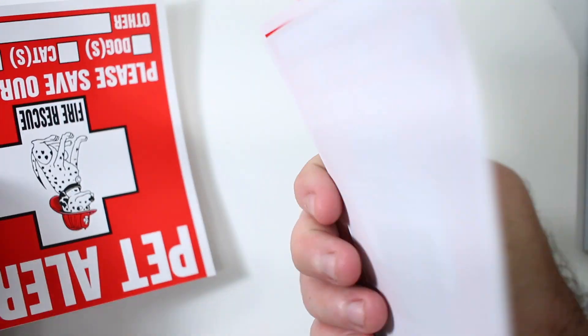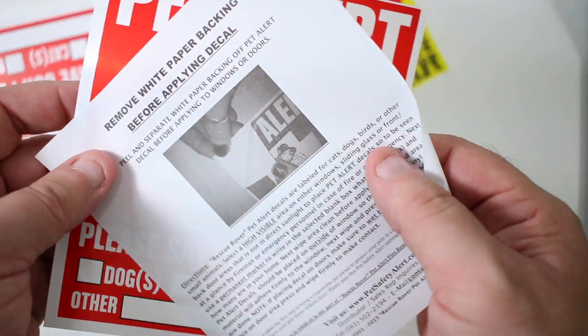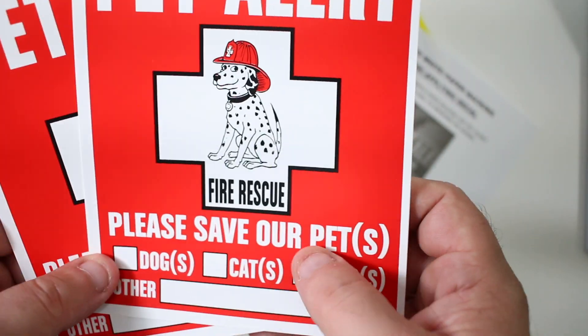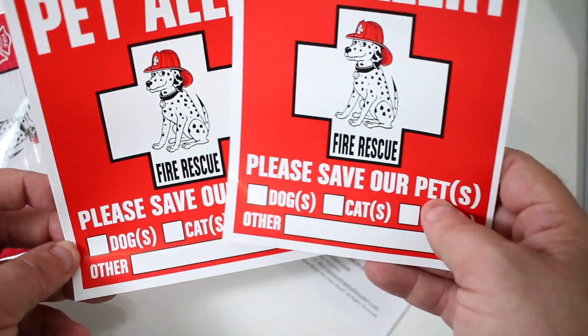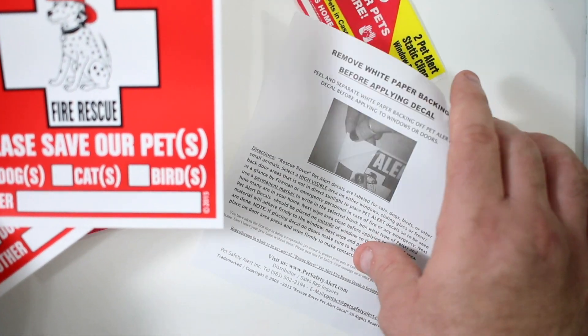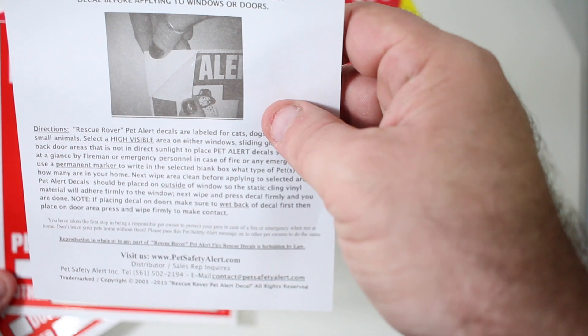Wow, you get two of them! How about that? So yeah, you get two of these. It's pretty self-explanatory — it's a window cling like you see here.